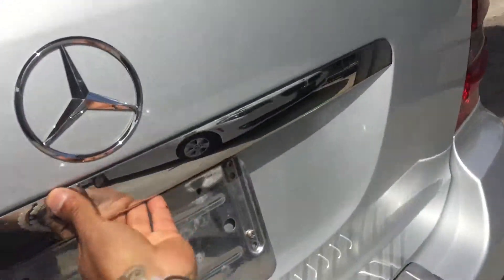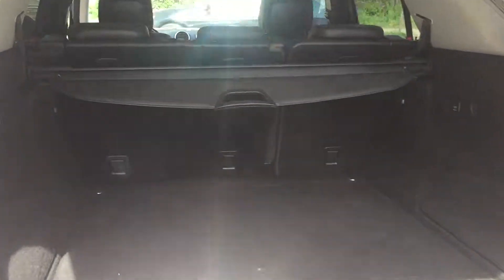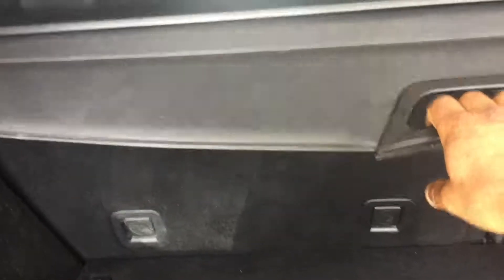It has an automatic trunk lid — she opens right up. A lot of nice space back here. You've also got a cover for whatever you put back here.